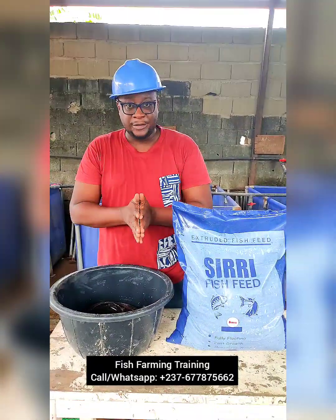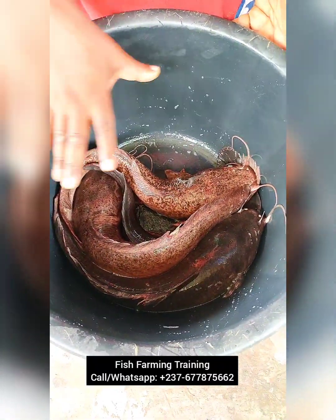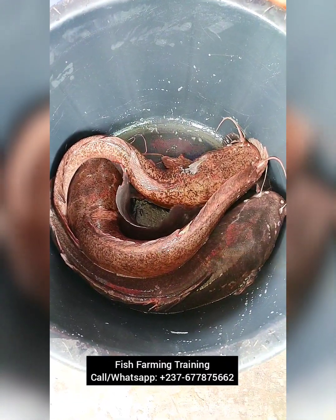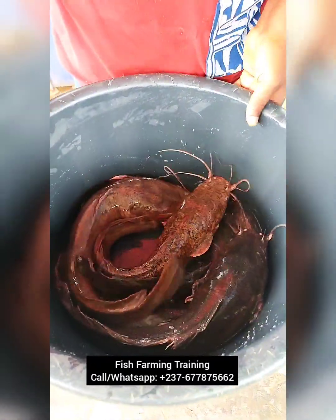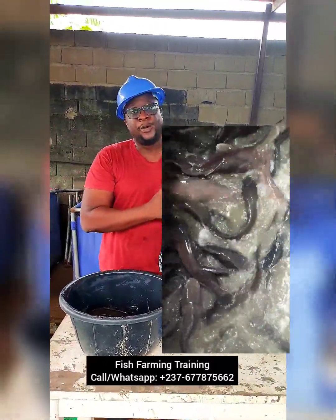The first thing we did was quarantine some of the fish. We removed them — this is just a few that I picked for demonstration purposes — from their main tarpaulin pond and put them in another pond. That was the first step.